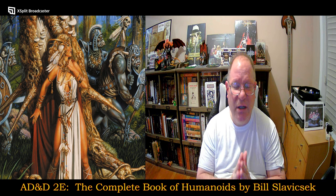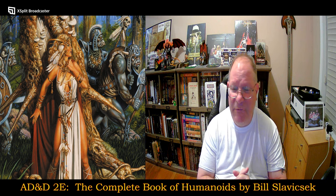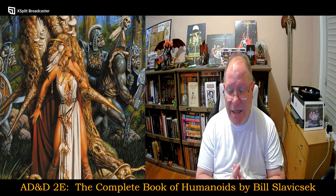I am DM Bloodworth, and as you can see by the graphics, today's video is a continuation of my AD&D second edition coverage. I'll be taking a look at the Complete Book of Humanoids by Bill Slavicsek.